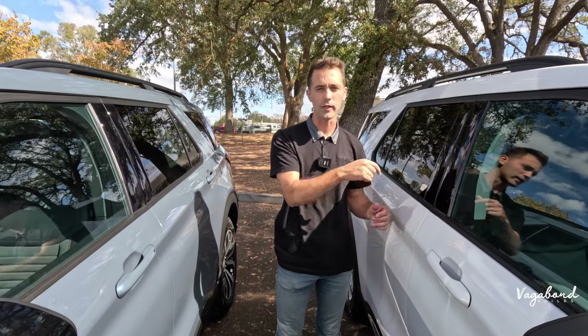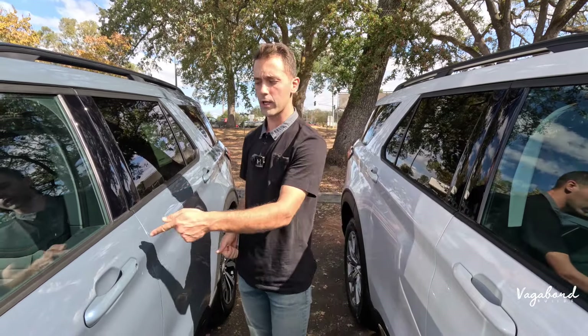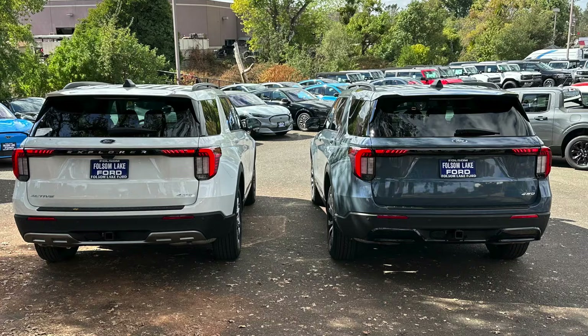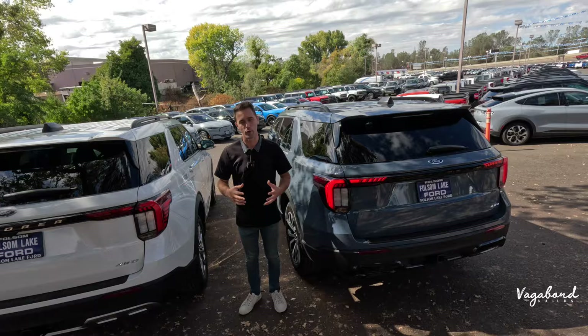Because of the Comfort Active package on the Active trim, you get a remote engine start key fob — something that comes standard on the ST Line. Roof rails are the same on both trims.